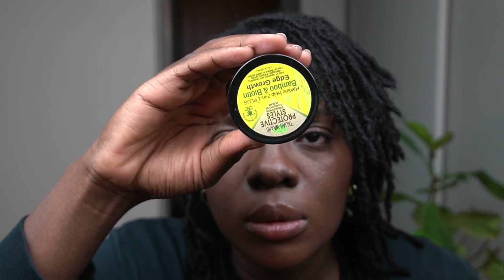The first product I want to talk about is the Taliah Waajid Protective Styles Bamboo and Biotin Edge Growth. When I first started this journey I wanted something to contain my edges. I was very brand new to the locked world. What stood out to me was that it said it's for protective styles, and three words were key for me: strengthens, conditions, and repairs. Most of us want to grow back our edges, so I thought it was a two-in-one.